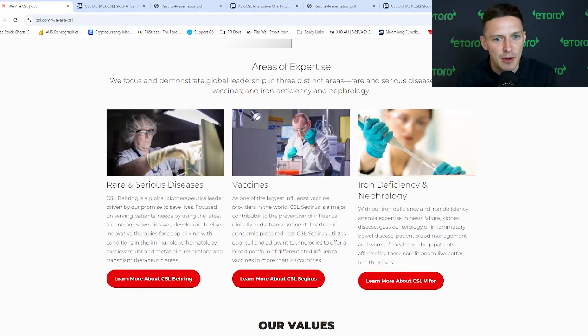CSL is branded a bit of a market darling here in Australia, delivering extensive returns for investors over the last 10 years. The business primarily operates in three key segments, and that's quite important to understand. They have CSL Behring, CSL Seqirus, and CSL Vifor. And to be quite frank, it's not the easiest business to understand — they can be quite complex.